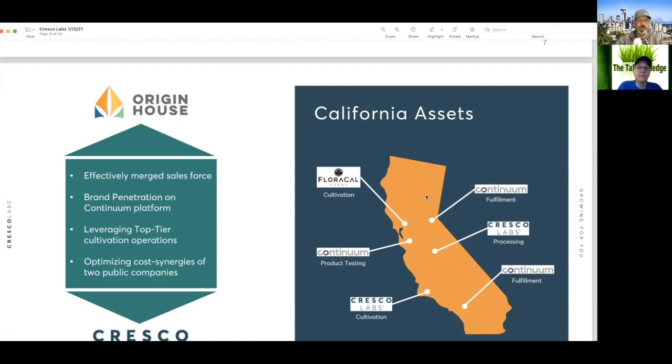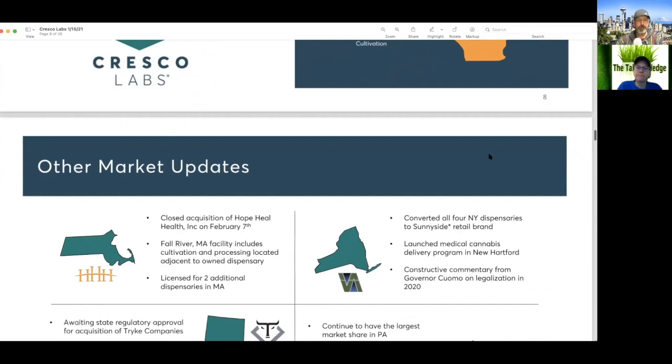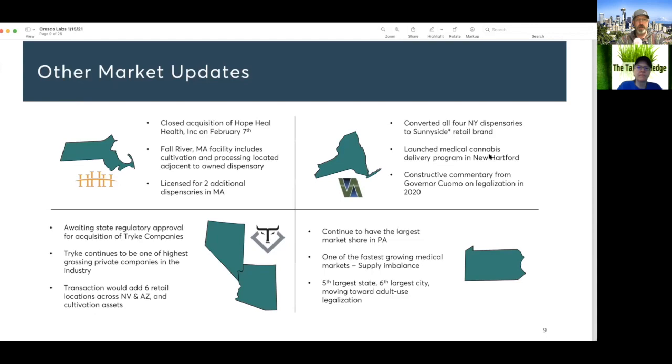They've got Continuum product testing, Cresco Labs cultivation, FloRical Farms cultivation, fulfillment also by Continuum, processing also by Cresco Labs — a nice footprint in California, a huge market. Other updates: in Massachusetts they closed an acquisition for Hope Heal Health back in February of last year.